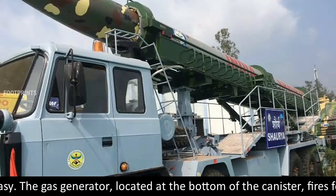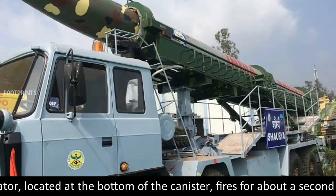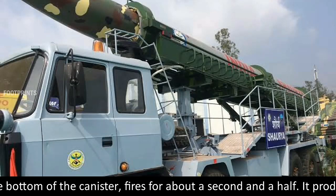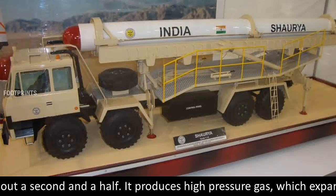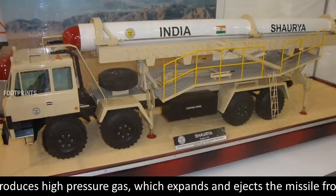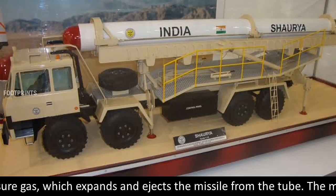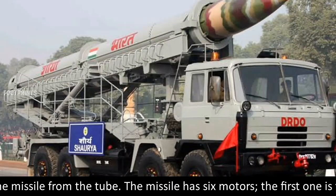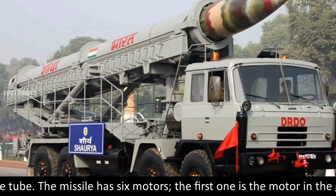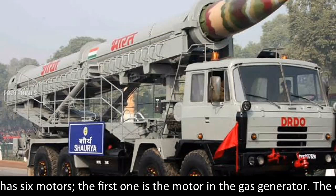The gas generator, located at the bottom of the canister, fires for about a second and a half. It produces high-pressure gas which expands and ejects the missile from the tube. The missile has six motors, the first one being the motor in the gas generator.